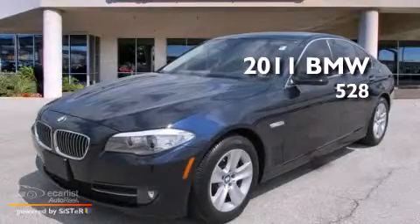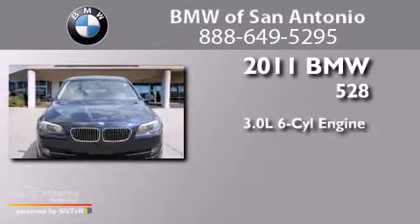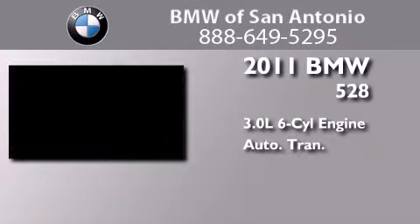This is a certified pre-owned 2011 BMW 528. It features a 3.0-liter six-cylinder engine and an automatic transmission.